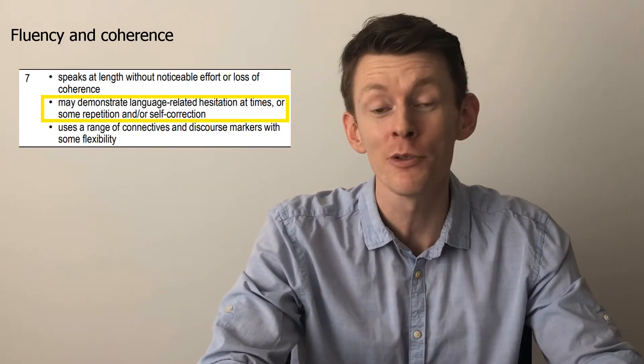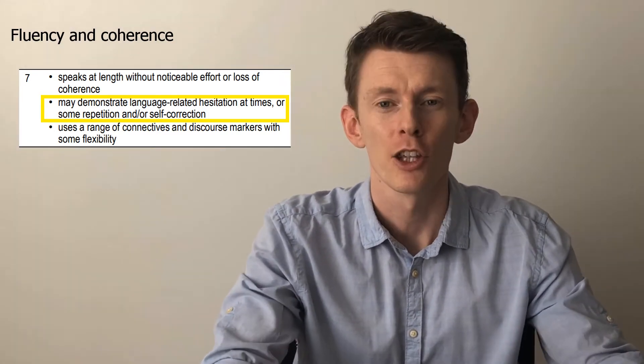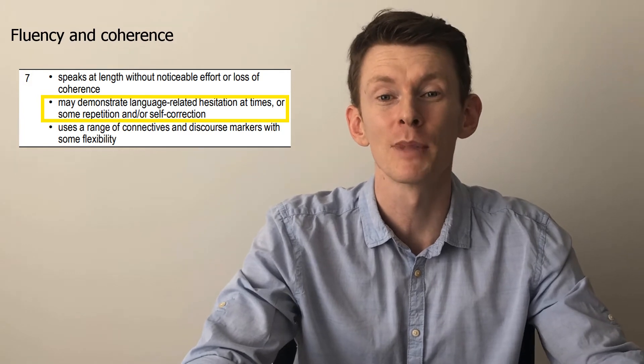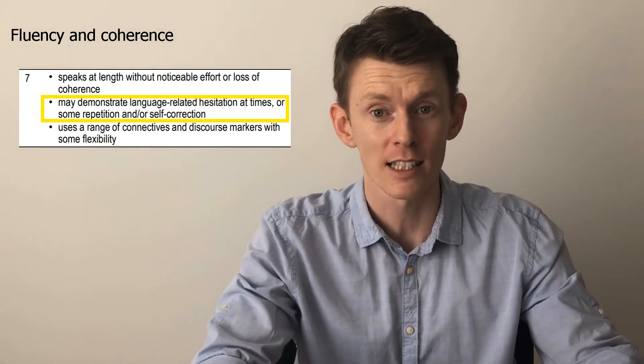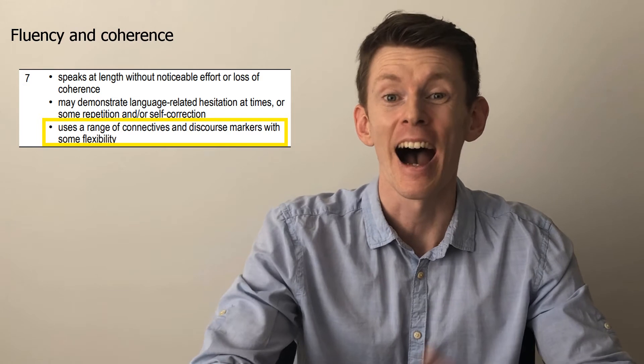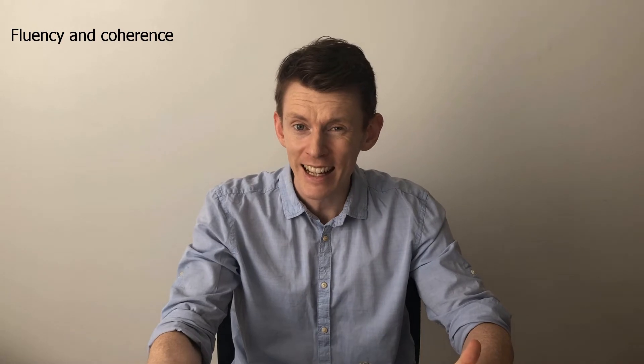In point two of the fluency descriptor, it tells you that you can have some hesitation if you can't remember how to say something, and some repetition — but hopefully not too much. And if you realise you've made a mistake, you can correct yourself. Finally, to make your speech coherent, use some connectives and discourse markers — words like 'and', 'then', 'but', 'so', 'however', 'despite'. Don't go crazy here — try to keep it natural. Remember that some connectors are great in written English but sound a little unnatural in conversation, especially in Part 1 which should be relaxed.